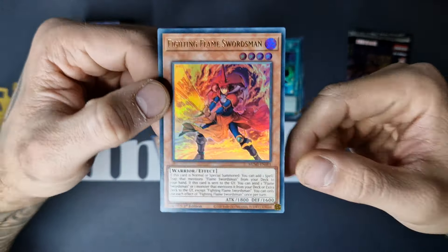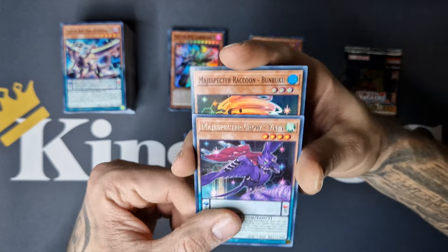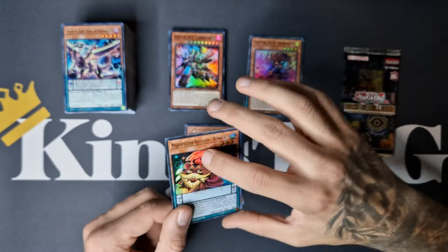Still my favorite anime — it's just as simple as that — the first original one. I'm watching Arc-V at the moment, really great anime, can't complain. But of course the original — nothing can really match that. It's just the reason why this all started. We got Maguspector Crow Iata and Raccoon Banbuku.